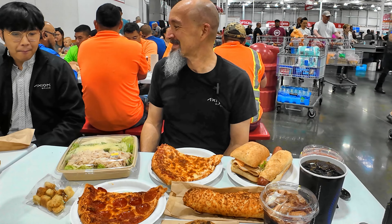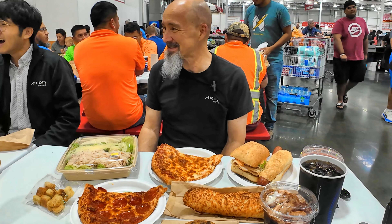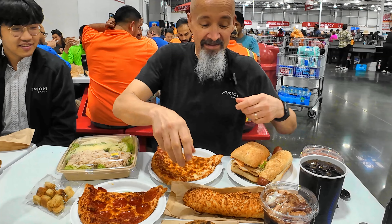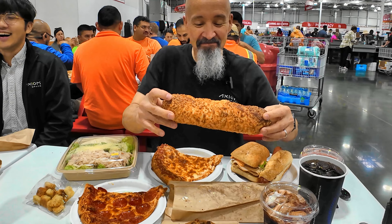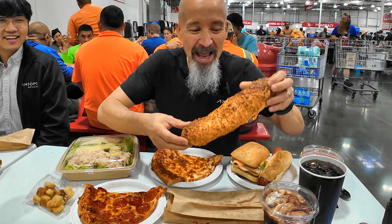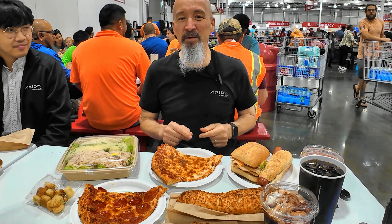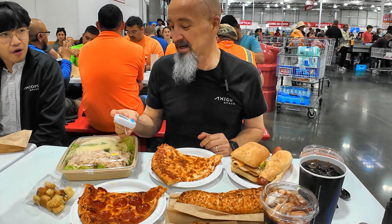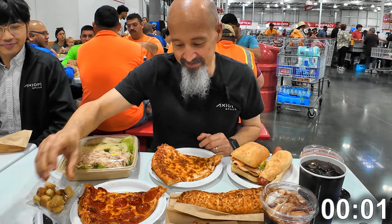Everything looks good. Someone's betting I finish in 23 minutes — I wasn't planning on rushing but I guess I've got to try. One of the things we coined is the 'glizzy bake' — take the chicken bake and stuff the hot dog inside. Consider that the Costco food hack. Let's have some fun. Three, two, one, go!